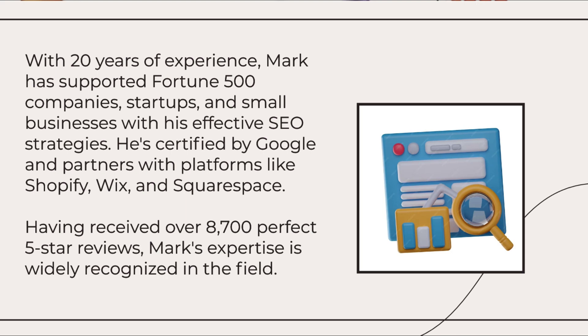With 20 years of experience, Mark has supported Fortune 500 companies, startups, and small businesses with his effective SEO strategies.